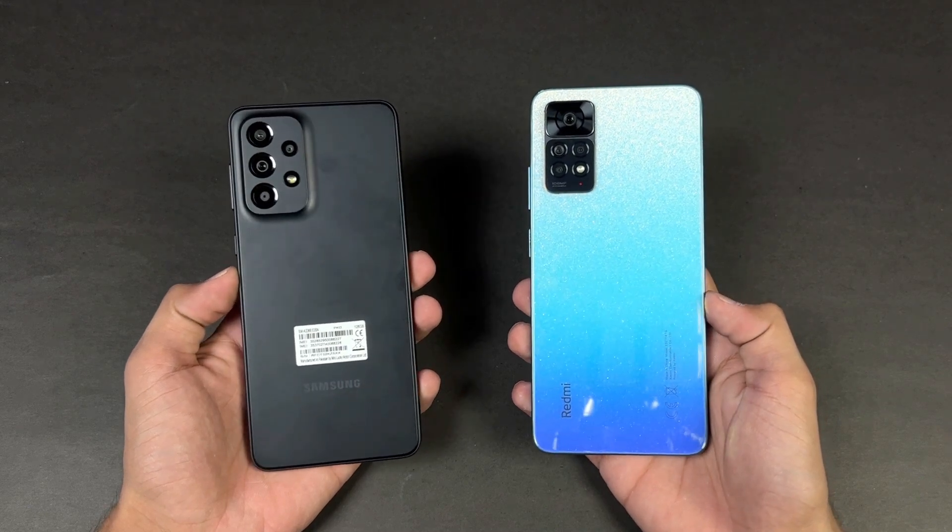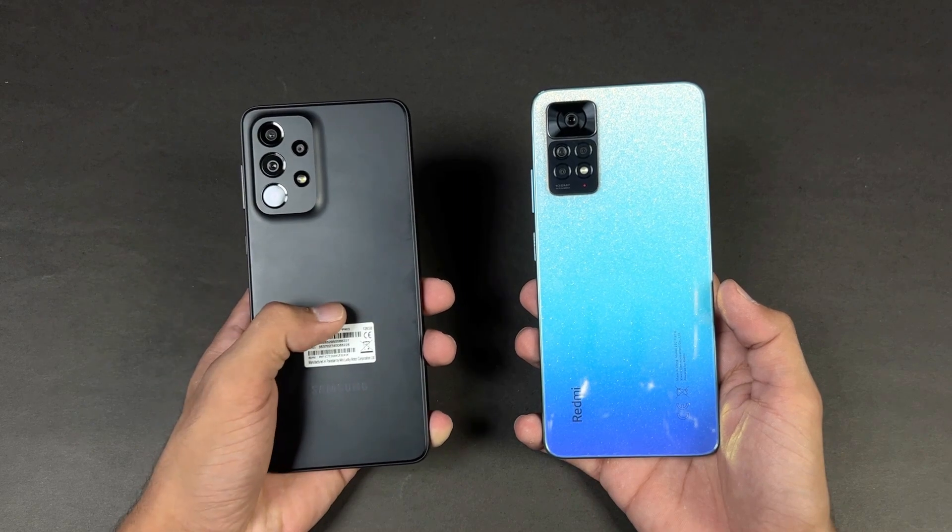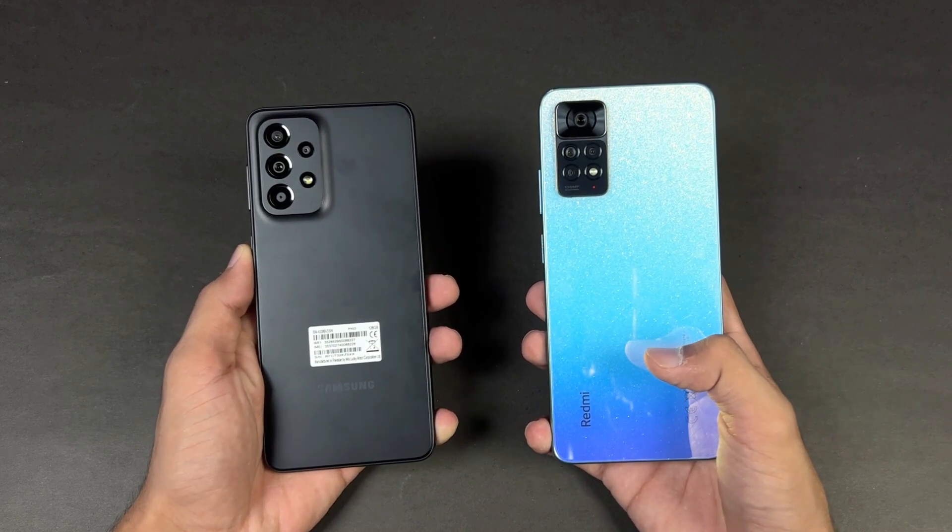Hey guys, what's up! I'm back with a brand new video and it's time to do a speed test comparison between the Samsung Galaxy A33 5G vs the Xiaomi Redmi Note 11 Pro.